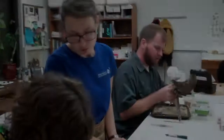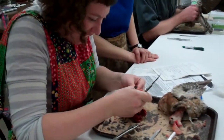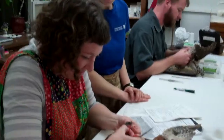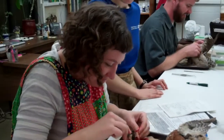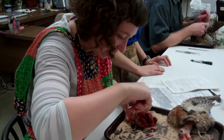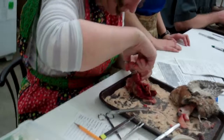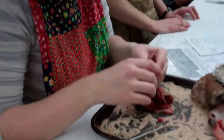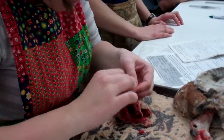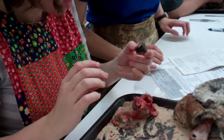Oh my gosh! It's hairy, whatever it is. It's funny — quite furry. Oh my gosh, is that a little mouse? It's a little mouse.